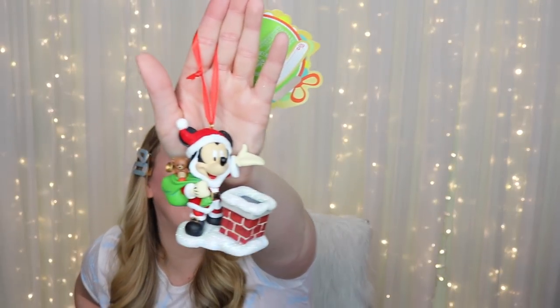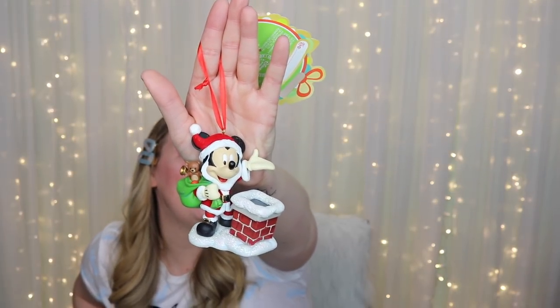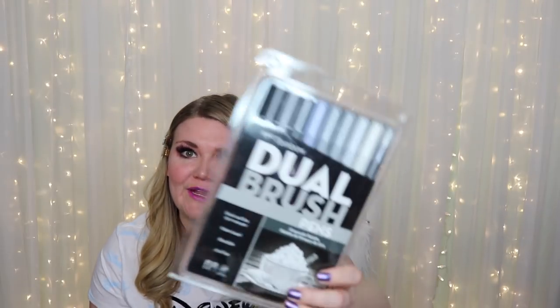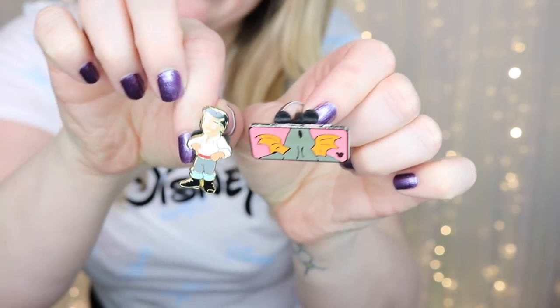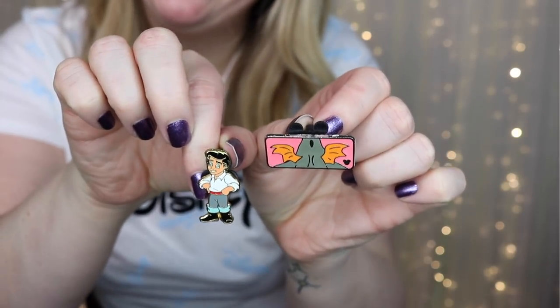Sarah also sent a Mickey Mouse Christmas ornament from the Disney Store where he is Santa Mickey — so cute! And dual brush markers — these are really really nice markers. I've been really into bullet journaling lately so these are going to be put to good use. And then pin mail from her collection to mine: a Prince Eric as a young child pin and a Figment pin!